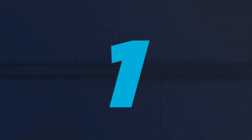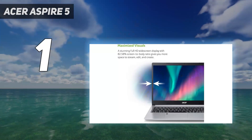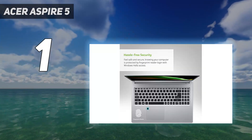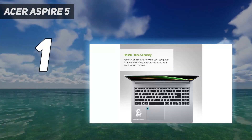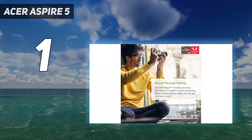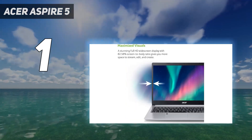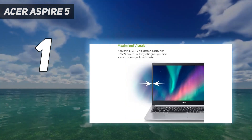And number 1: the Acer Aspire 5. The Acer Aspire 5 is a full Windows 11 laptop for under $500, and it's exactly what you'd expect from a budget laptop — nothing outstanding, but good enough to get you through a day browsing the web, doing basic work tasks, or watching videos.